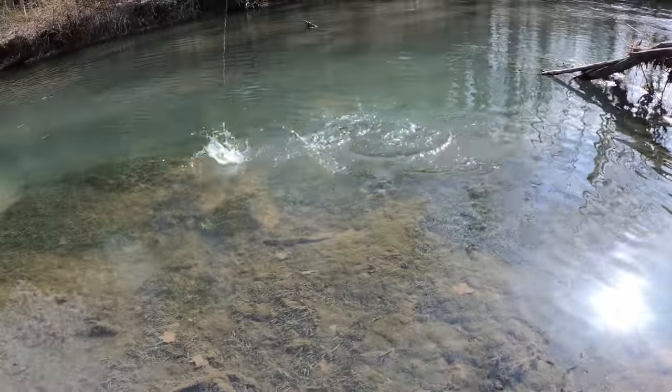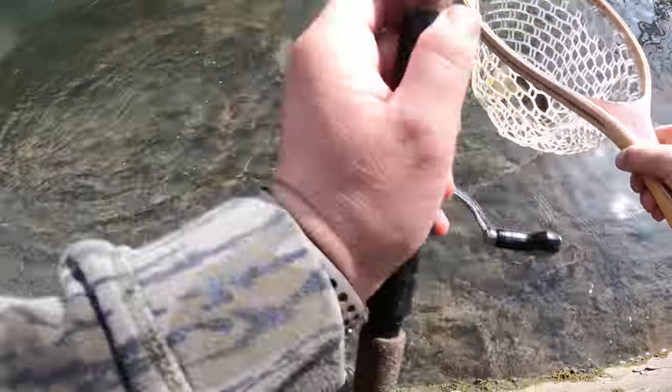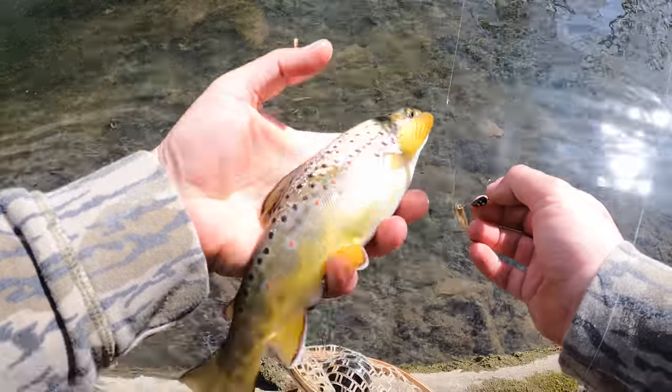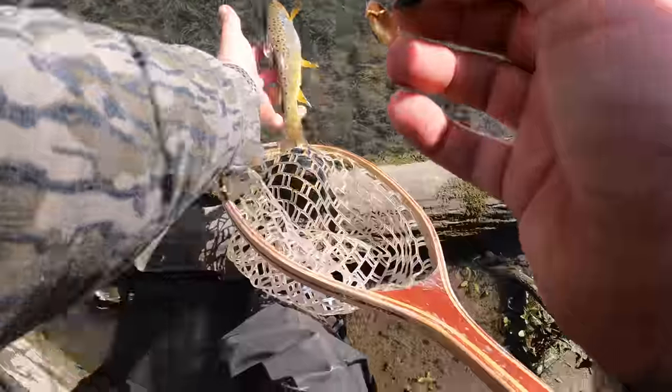Got him! Watch that guy eat it. Awesome. Another extremely plump, extremely beautiful spring creek brown trout out here.